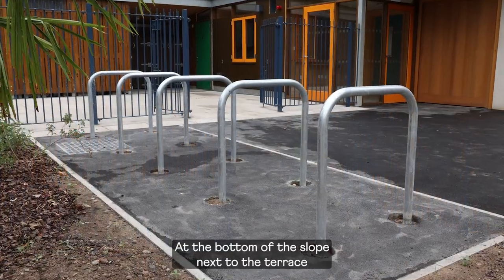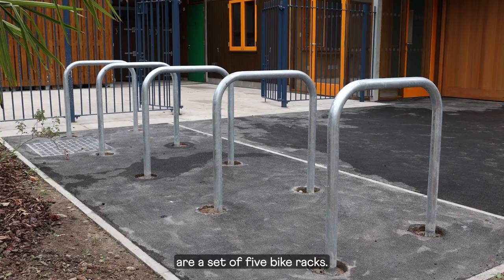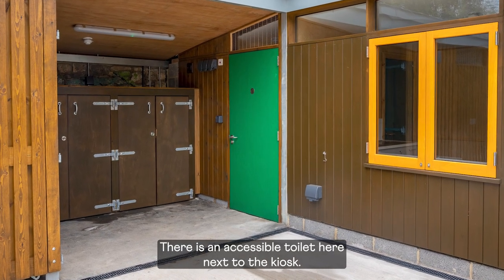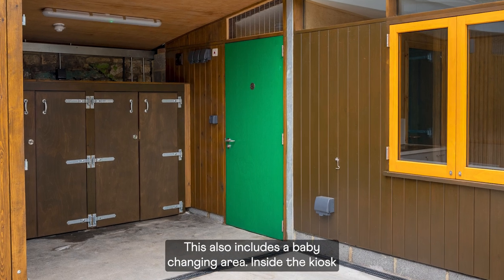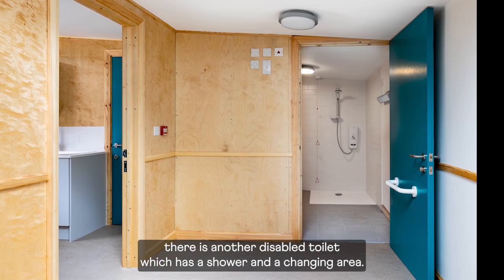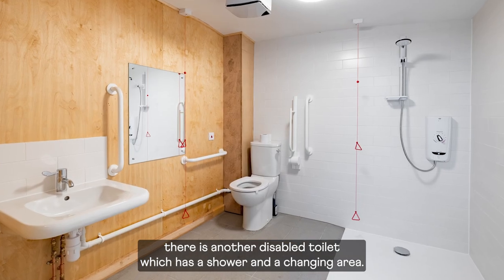At the bottom of the slope, next to the terrace, are a set of five bike racks. There is an accessible toilet next to the kiosk, which also includes a baby changing area. Inside the kiosk there is another disabled toilet, which has a shower and a changing area.